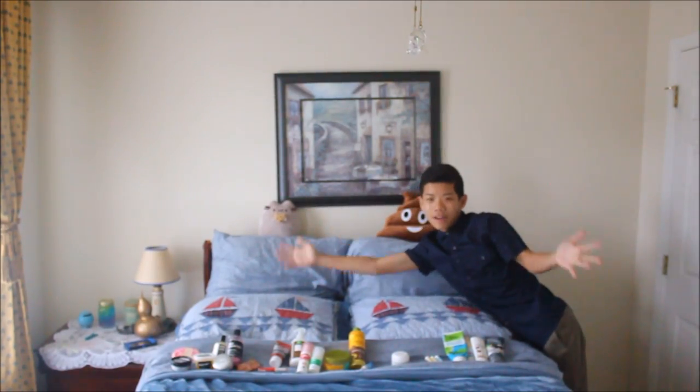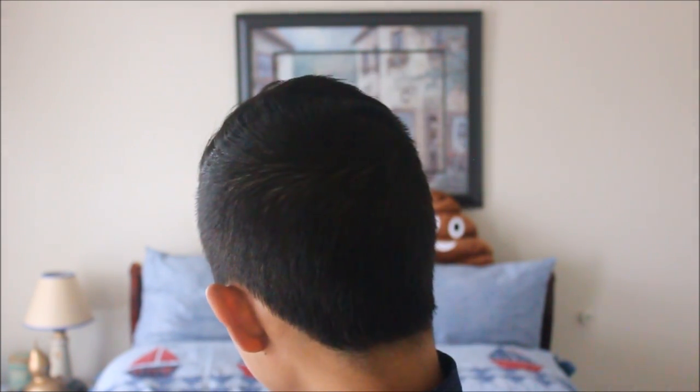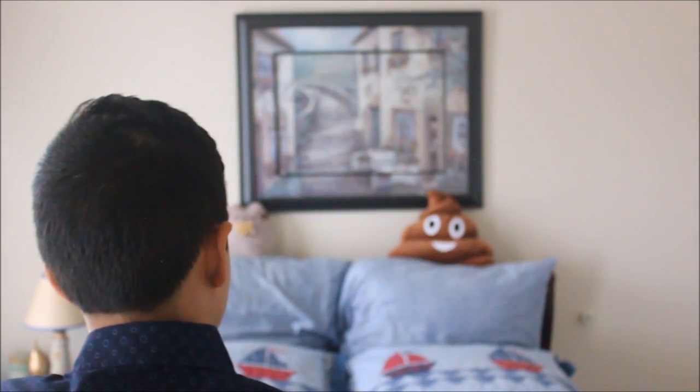And let me tell you I have a sinful amount of products. I think I have about 25 products. I mean, it's kind of sad, right?